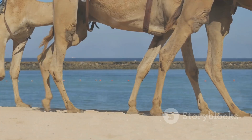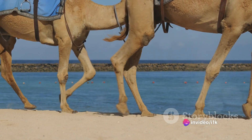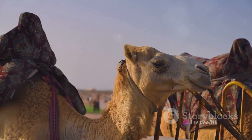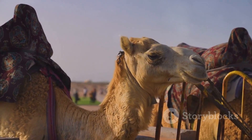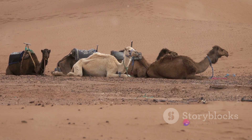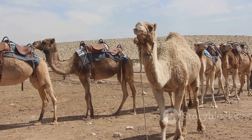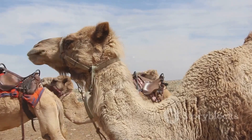Did you know that camels have a specific mating season? Camels, like many other species, have a designated time of the year when they engage in reproduction. This mating season plays a crucial role in the life cycle of these fascinating creatures. The mating season for camels typically falls in the cooler months, specifically between November and March. This period is chosen by nature to ensure the survival of the offspring. The cooler weather provides an ideal environment for the newborn calves, protecting them from the harsh desert heat.